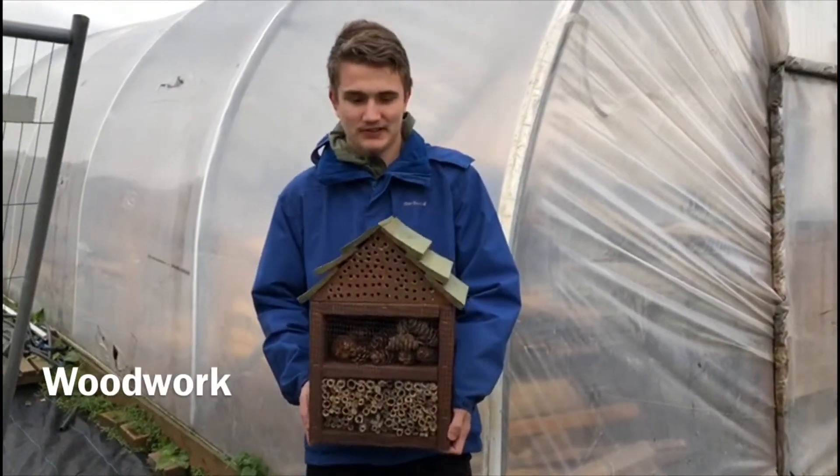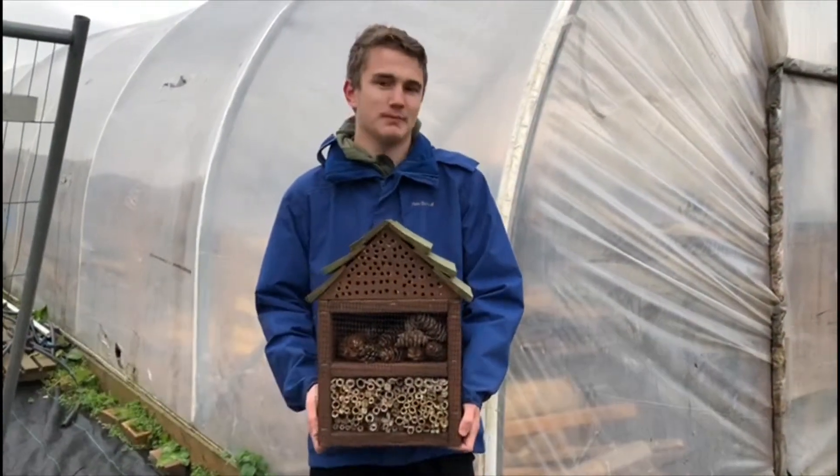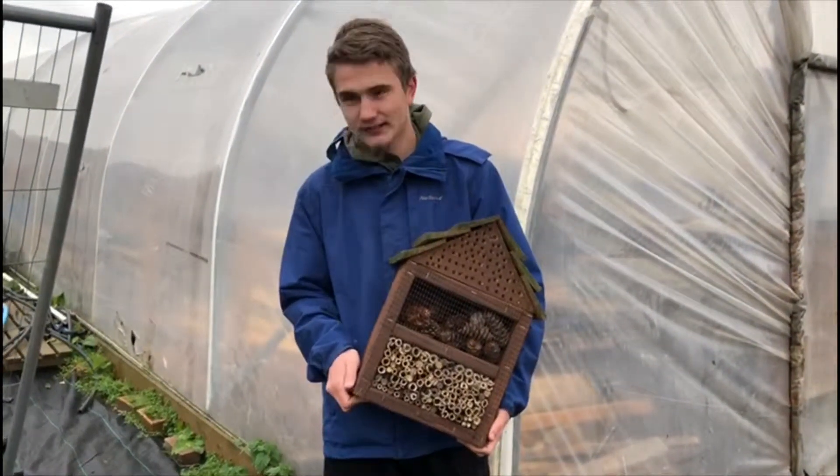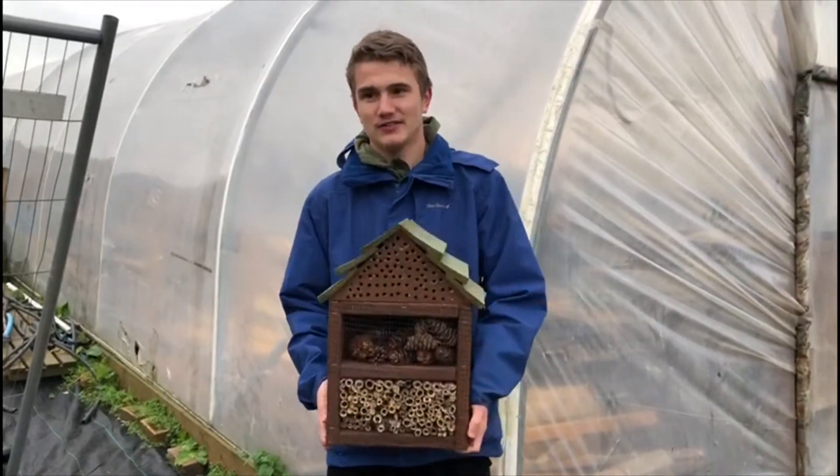This is one of the bug boxes that we make. There are also bird boxes that we make, and we sell these to customers. I enjoy making these.